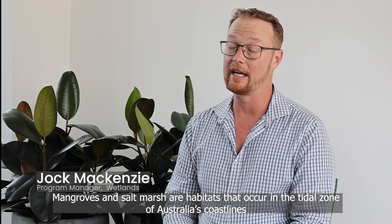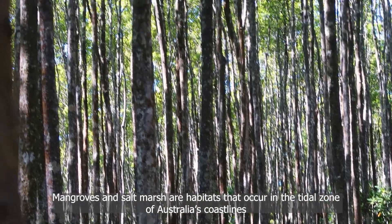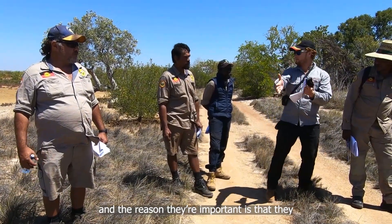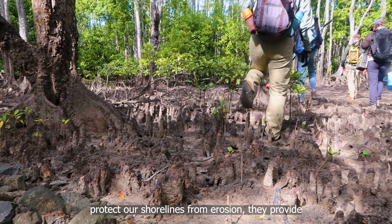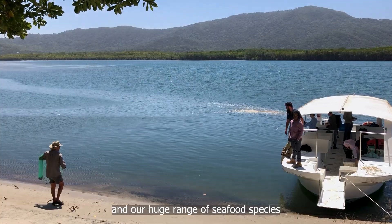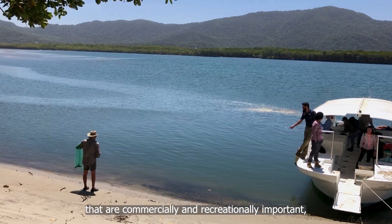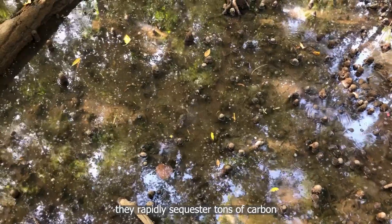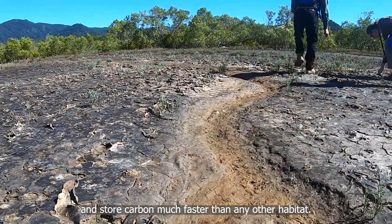Mangroves and salt marsh are habitats that occur in the tidal zone of Australia's coastlines, and the reason they're important is that they protect our shorelines from erosion. They provide habitat for all our fisheries resources and a huge range of seafood species that are commercially and recreationally important. They rapidly sequester tons of carbon and store carbon much faster than any other habitat.